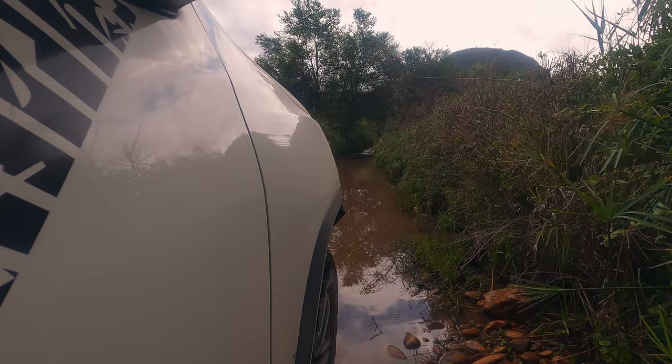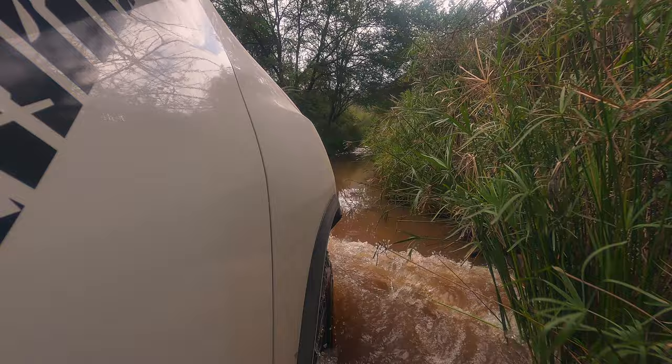We then encountered the first of the longer water crossings. These water crossings did not pose any danger when we passed through, but they still offered a lot of excitement.